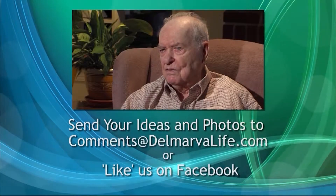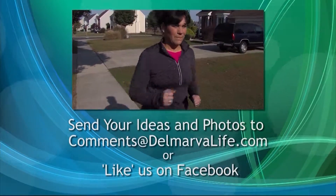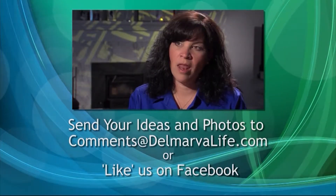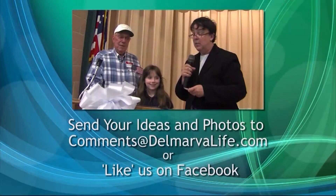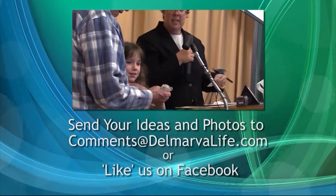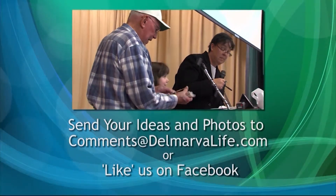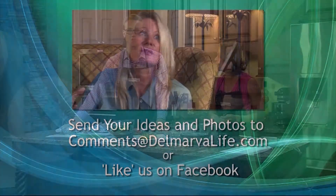Delmarva Life is all about community — your community too. Is there something going on in your neighborhood? We'd love to hear about it and see the photos. You can reach us at comments@delmarvalife.com or like us on Facebook. Delmarva Life, we'll be right back.